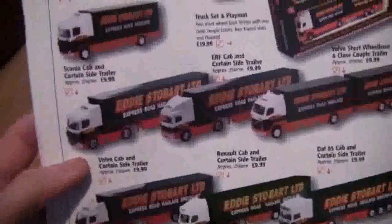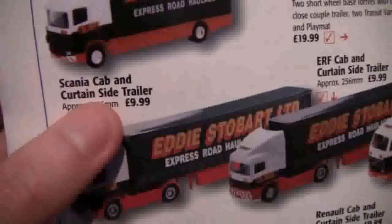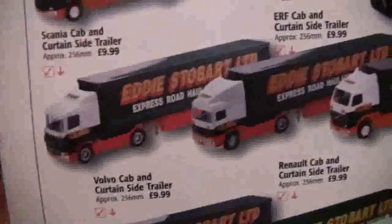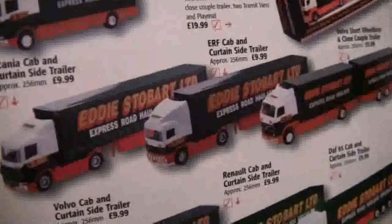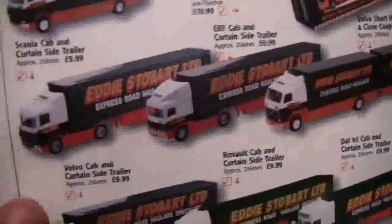Hello everybody and welcome to another Stobart review. In this review I'm going to be taking a look at one of the Corgi Super Hauler ranges that I bought quite a while ago. The one I've got here is from the 2001-2002 catalogue, and the model we're going to be looking at is a Scania cab and Curtainside trailer — it is £9.99. You can still pick these up from swap meets and markets if you're interested.